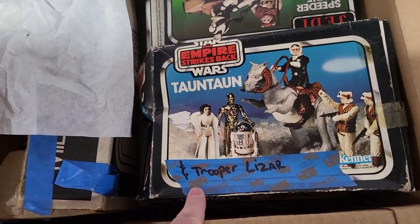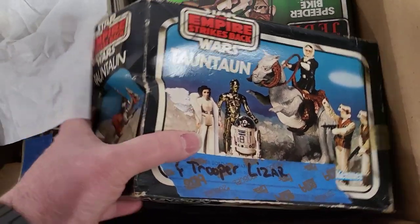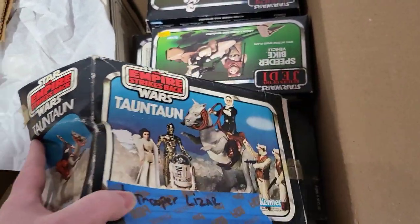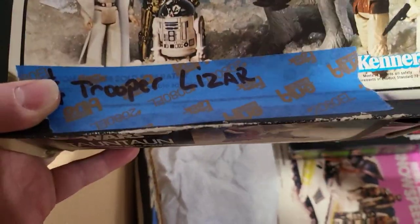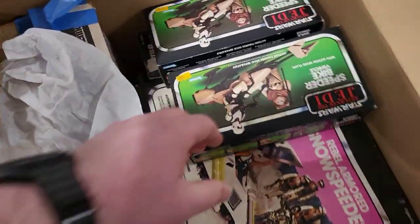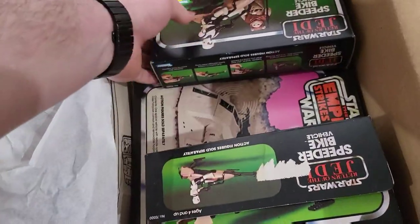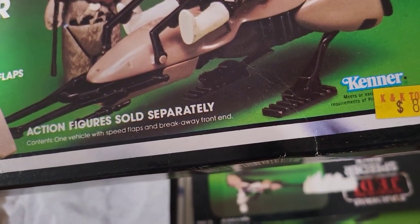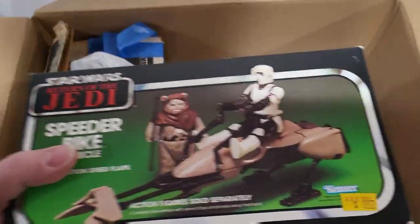We have a Land Speeder, and a lot of neat stuff. We have a Tauntaun — inside here is the regular one, not the open belly version — and a new back. Both are in really nice shape. I'm going to try hitting that tape with a hairdryer to get it off without ripping the cardboard, because that would be horrible. Two Speeder Bikes, both in the boxes, and the boxes are actually in pretty decent shape — back in the day these were $8.97 at K&K Toys.